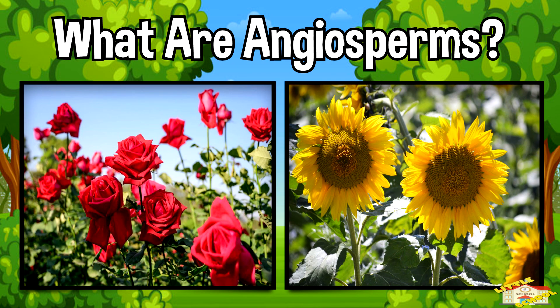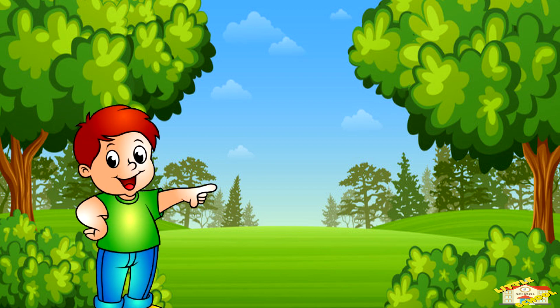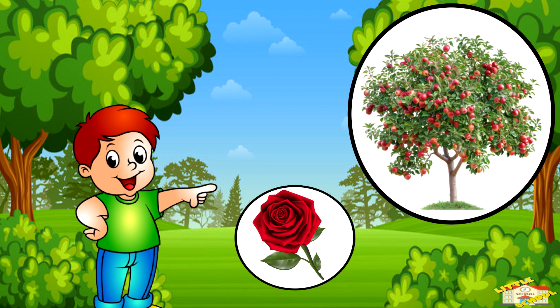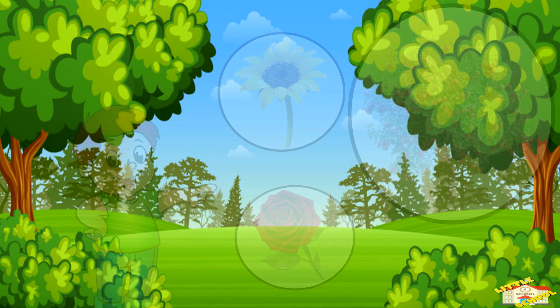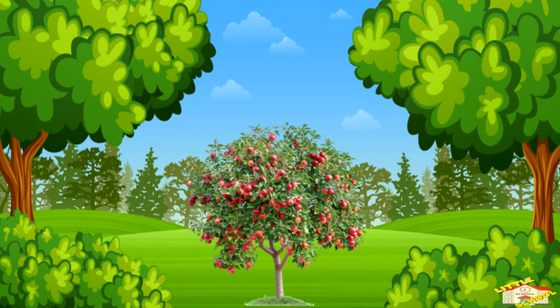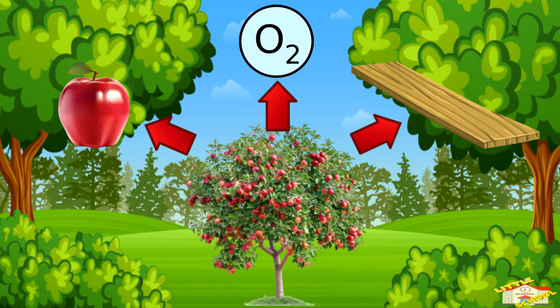What are angiosperms? Angiosperms are plants that have flowers and produce seeds that are inside fruits. If you've seen a rose, an apple tree, or even a sunflower, then you've seen an angiosperm. These plants are super important because they give us food, oxygen, and even materials.